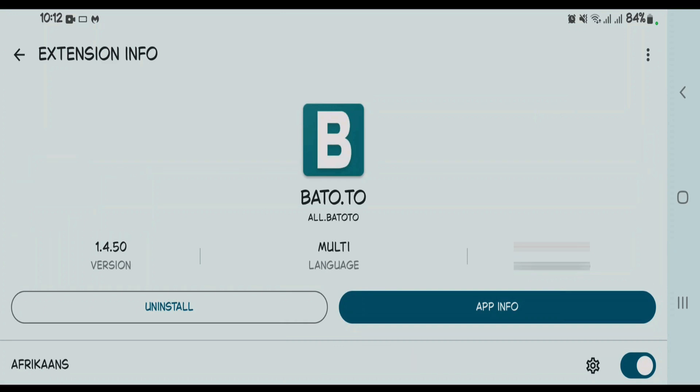Number two is Bato.to, which offers manga fans a vast free collection of manga, manhua, and webtoons. It also offers a user-friendly interface with high quality scans, multiple reading modes like vertical scrolling or page-by-page, and a large variety of genres.